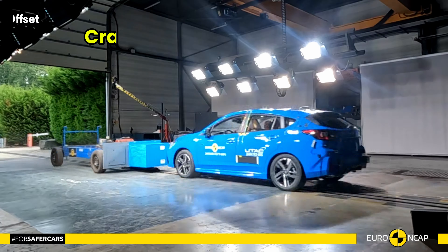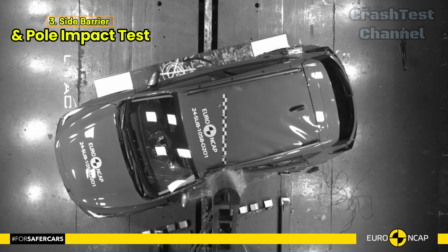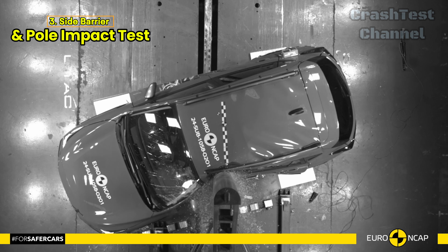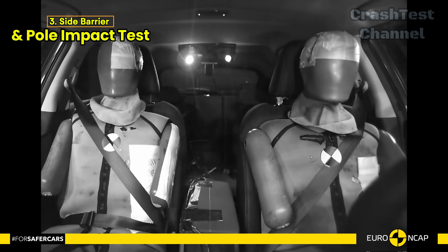In the side barrier and side pole impact tests, the Impreza excelled, earning maximum points with good protection across all critical body areas. However, control of excursion — which measures how far a body is thrown across the vehicle during a side impact — was rated as marginal.